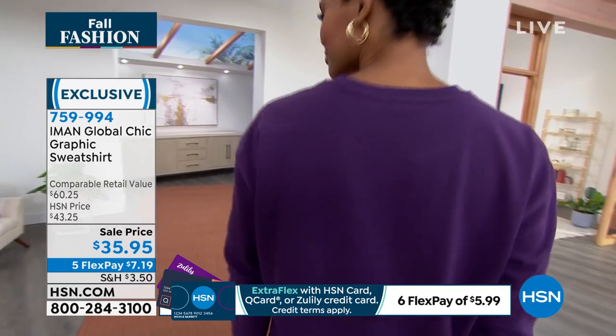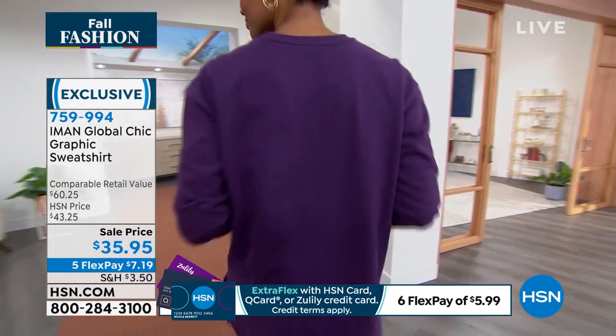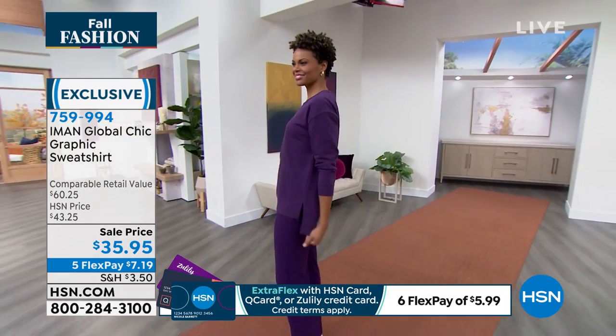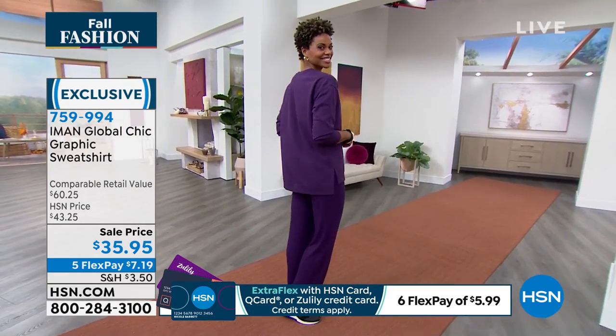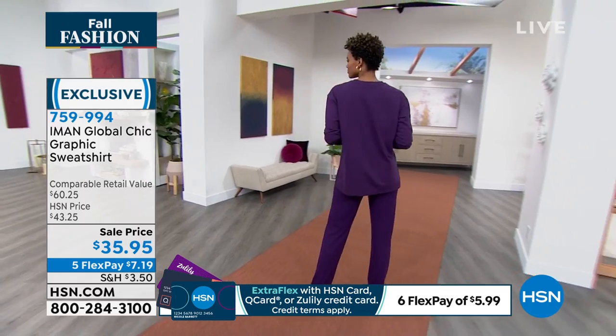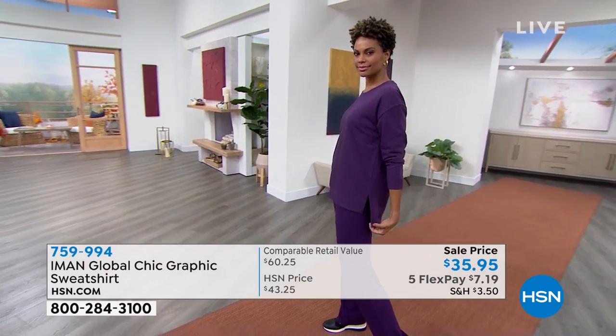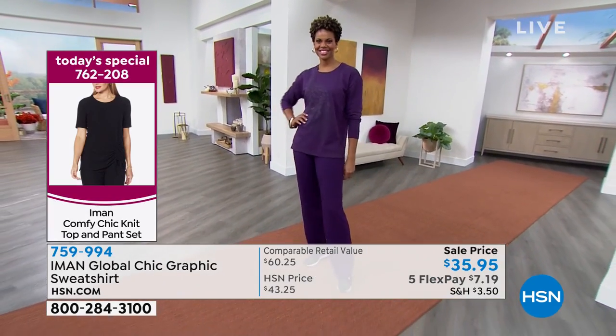Victoria is wearing it with the TS pant set — see how that pant works with everything. That's why you have to get today's special. I'm not being pushy, but I'm telling you, you will not regret that set. We'll remind you about today's special in a moment, but there are lots of great ways to put the whole look together.